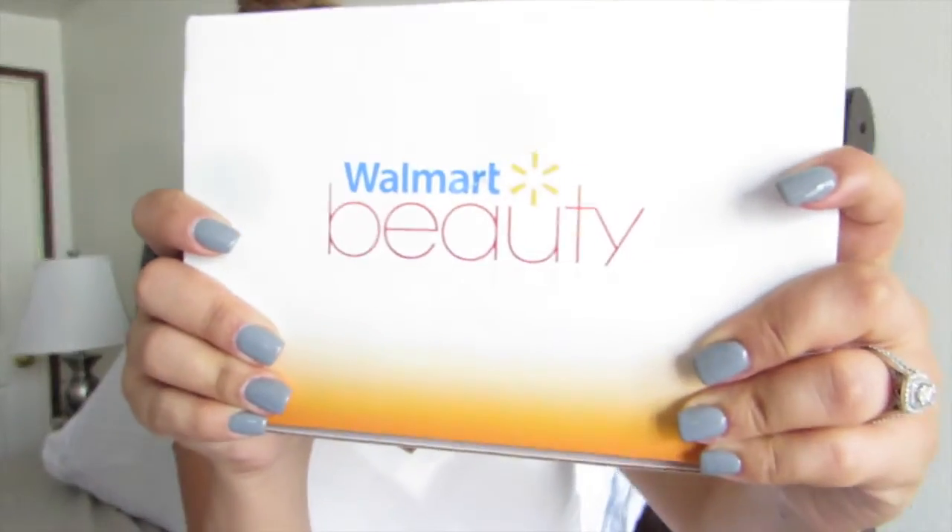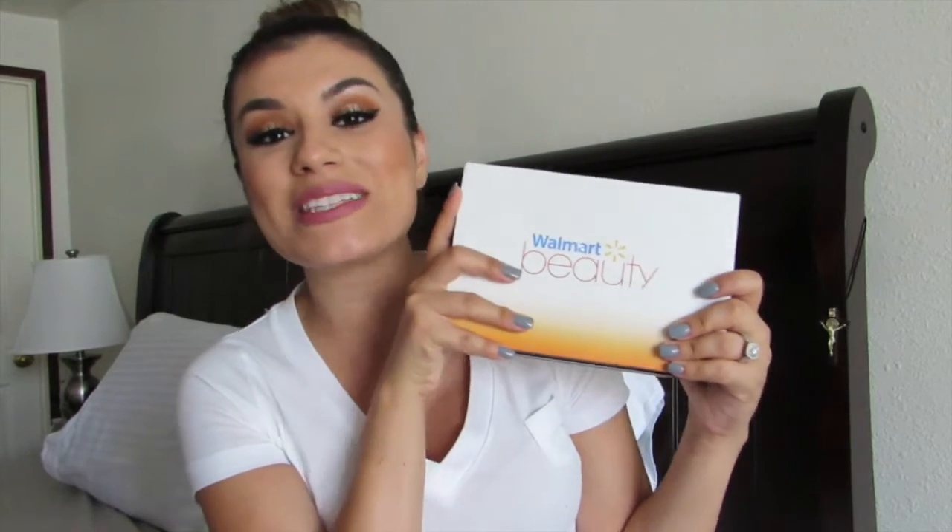Hey guys, I'm back with a new video. Today's video is going to be the new Walmart Beauty Box — this is the fall edition. I think it's been a year since I started making these videos for you guys, and I'm so excited that I have had a year with this subscription. I absolutely love it.